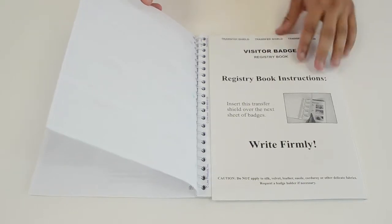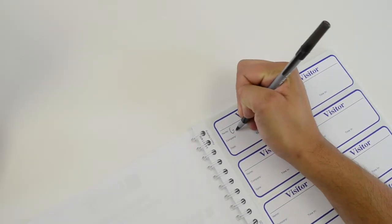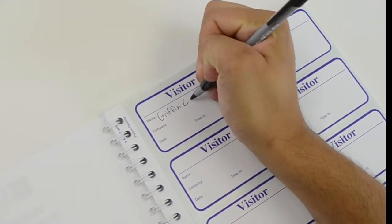To use, simply insert the transfer shield over the next sheet of badges. When guests enter your building, fill out a visitor badge in the logbook using a ballpoint pen.